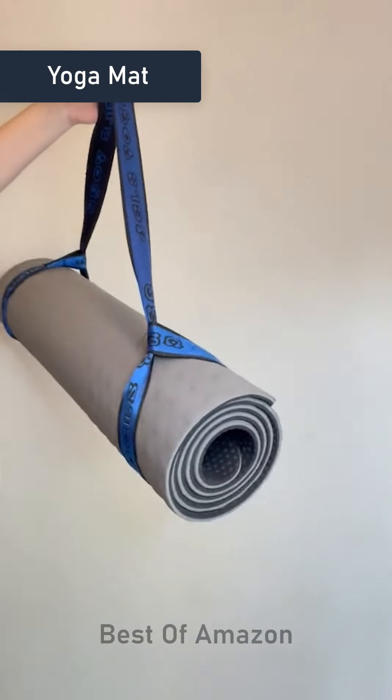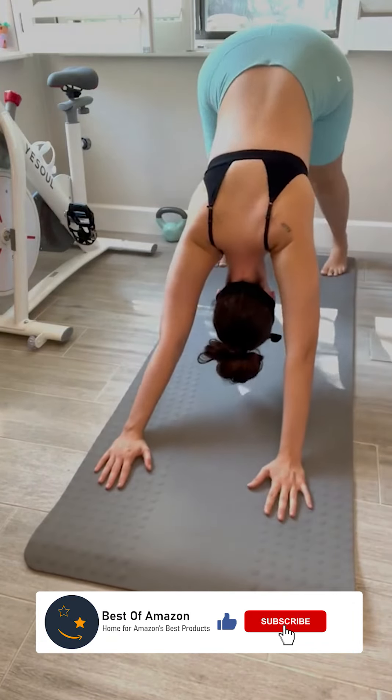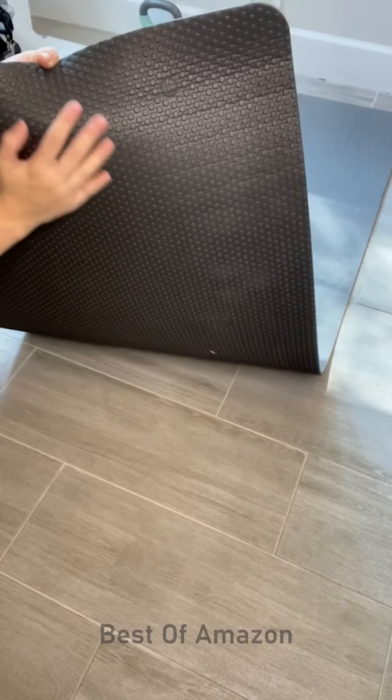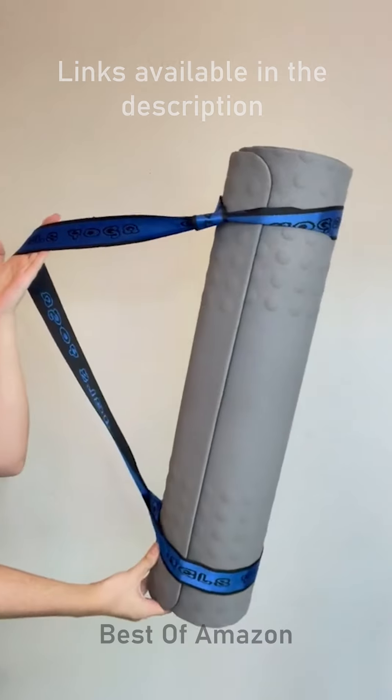This is my go-to yoga mat. This thing was made extra thick so it's tear resistant and way comfier to use. It's extra long which makes it perfect for yoga or just plain old working out and it's non-slip on both sides. When you're done, you just roll it up and use the carrying strap that it comes with.